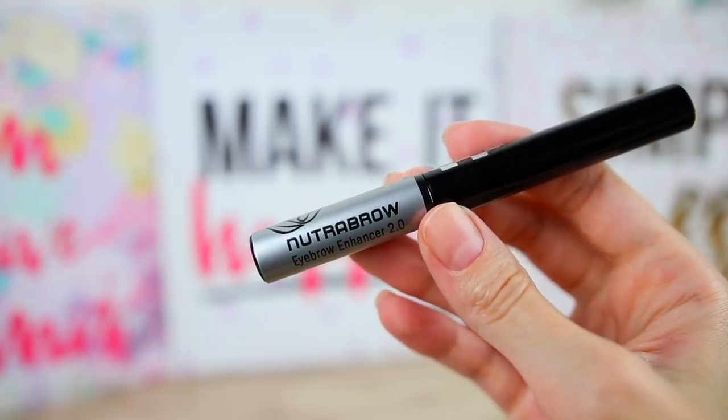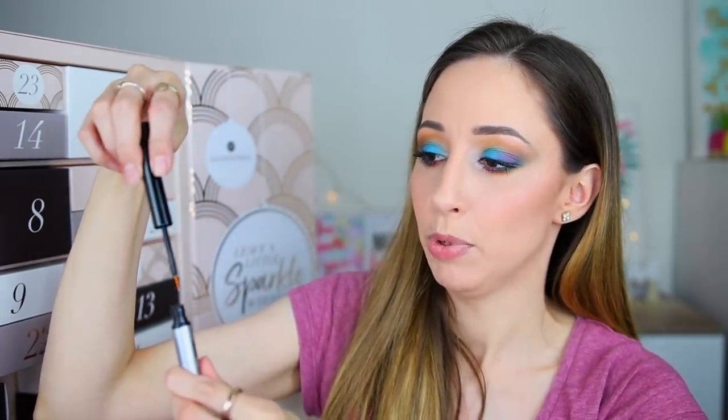Box number twenty-four is very lightweight — kind of disappointing. This is the Eyebrow Enhancer 2.0 Serum by the brand Nutra Brow. It says it can help with the thickness, fullness, and flexibility of your eyebrows — you can see results in 8 to 12 weeks. We have 2 milliliters with an eyeliner-style applicator and it can last up to six months. I love this advent calendar — the variety is great and we got 20 full-size products, including 12 makeup products.